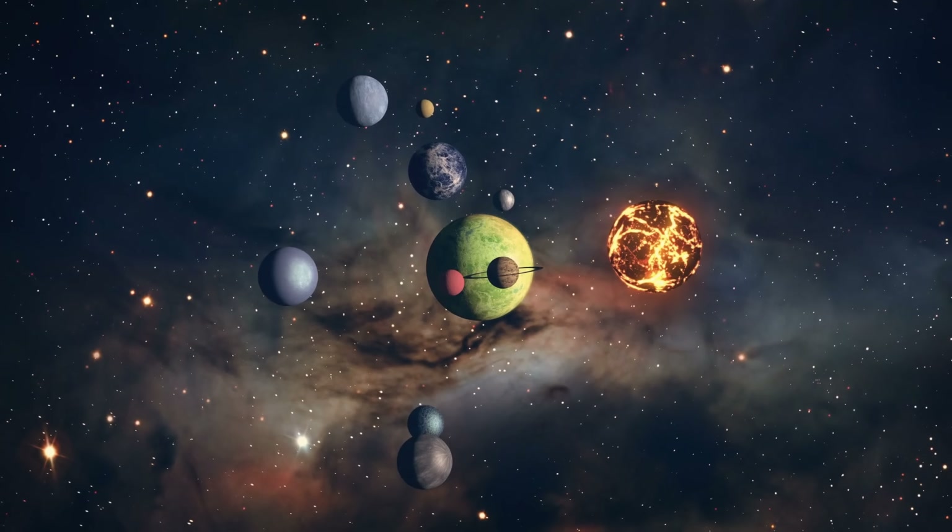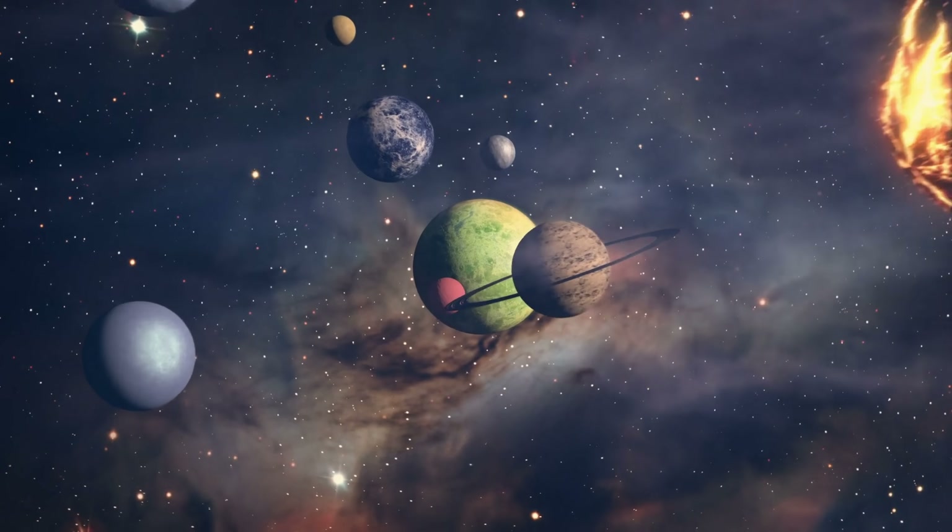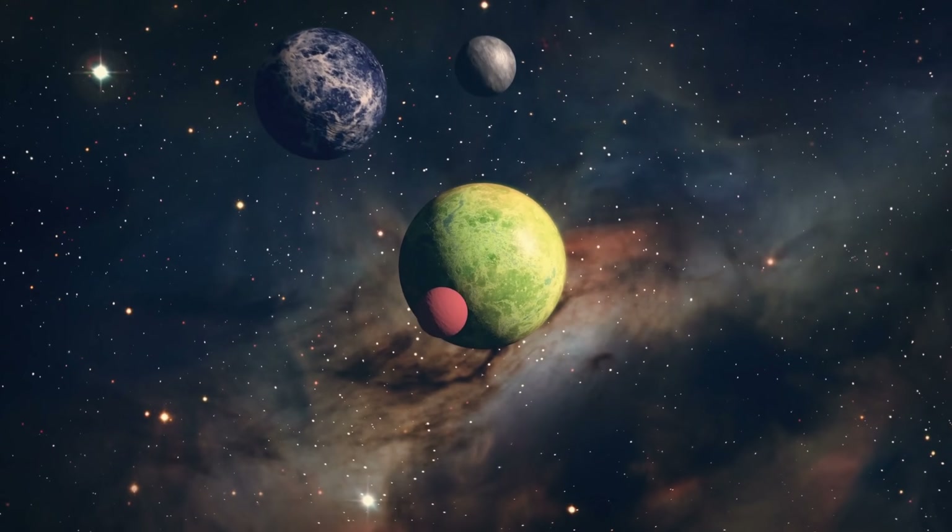But surprisingly, in a lot of recent studies, scientists discovered that many of these planets are extremely similar and potentially have a very similar origin — something worth exploring because of a recent study that has just discovered another such planet.